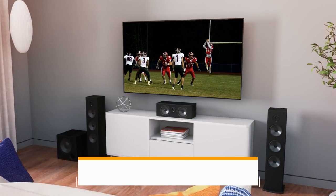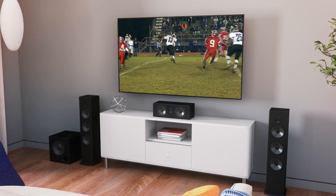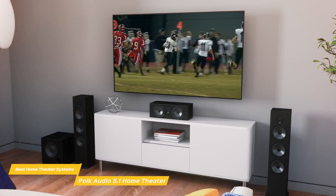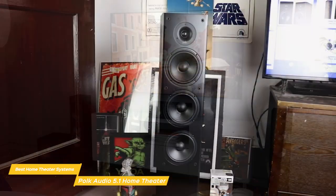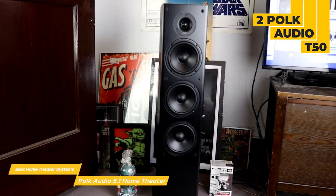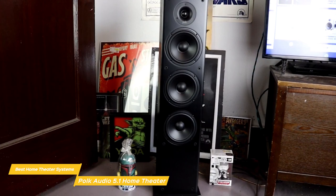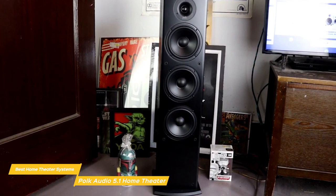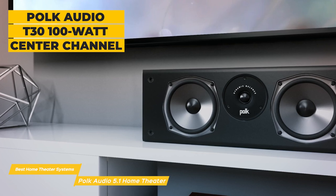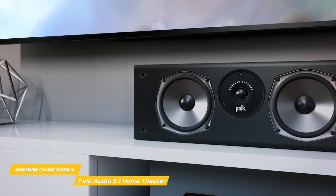Last but not least, the Polk Audio 5.1 Channel Home Theater System. This system lets you enjoy better sound quality from your TV without spending a lot, creating a 5.1 setup with five speakers and a powered subwoofer. The system includes two Polk Audio T50 150-watt floor standing speakers featuring a 1-inch tweeter, a 6.5-inch driver, and two 6.5-inch bass radiators that produce a natural, warm sound. The center channel is handled by a Polk Audio T30 100-watt center channel speaker with a 1-inch tweeter and two 5.25-inch dynamic balance drivers for well-balanced audio with good bass.